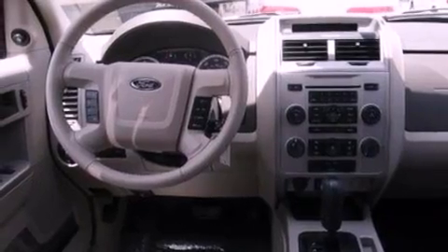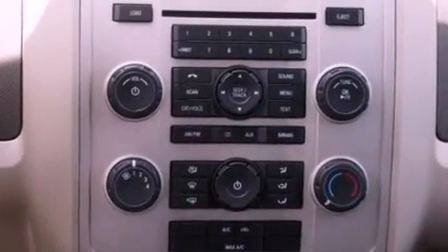Additional features include dusk-sensing headlights, front fog lights, an anti-lock braking system, side curtain airbags, and roof rails.